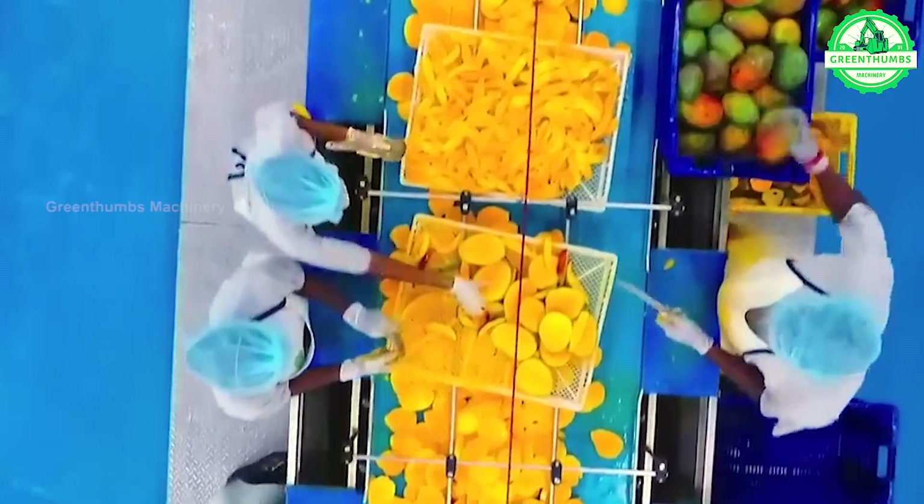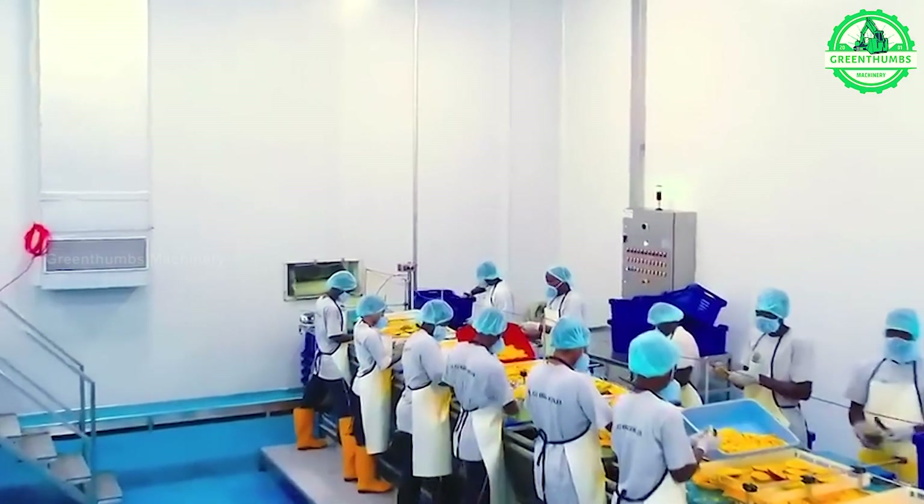The mango production process in a factory includes receiving, washing, sorting, processing, packaging, quality control, preservation, and distribution.